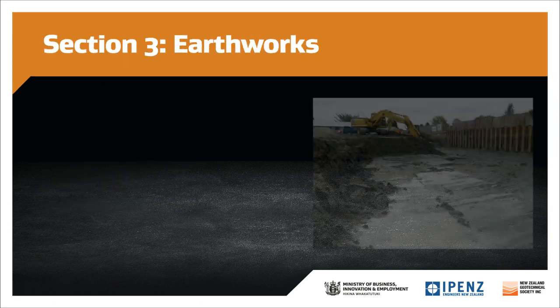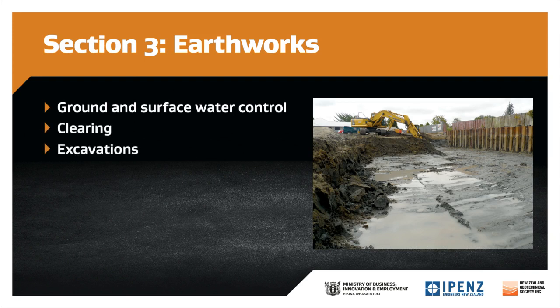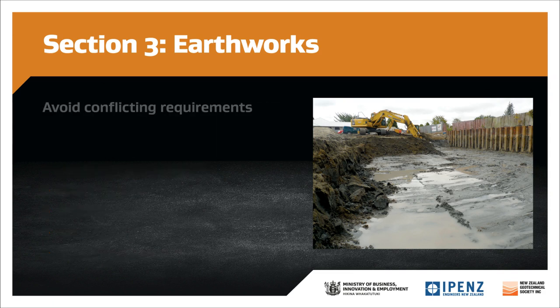Earthworks associated with a ground improvement contract are covered in this section. It covers such matters as ground and surface water control, clearing, excavations, subgrade preparation, fill placement, testing, stockpiling, and the use of geotextiles. Larger civil works contract documents will commonly have a generic earthworks specification, and this section is more tailored to the ground improvement related works. Leave the section out if it is covered elsewhere, or just extract the clauses relevant to your particular contract, and double-check there are no conflicting requirements.